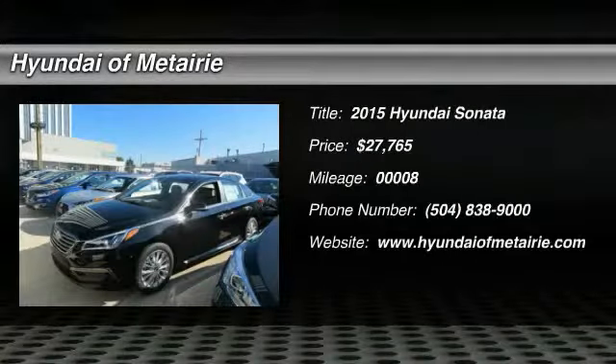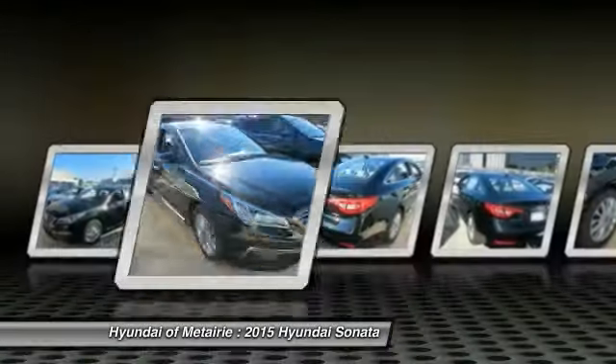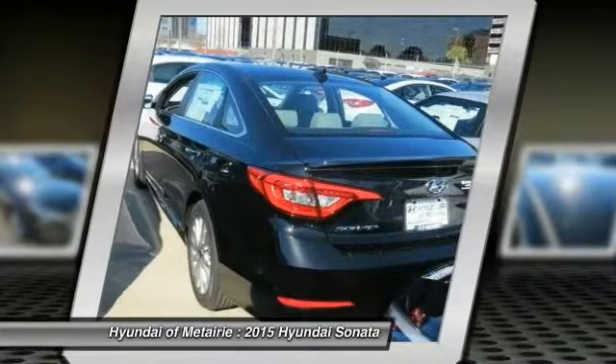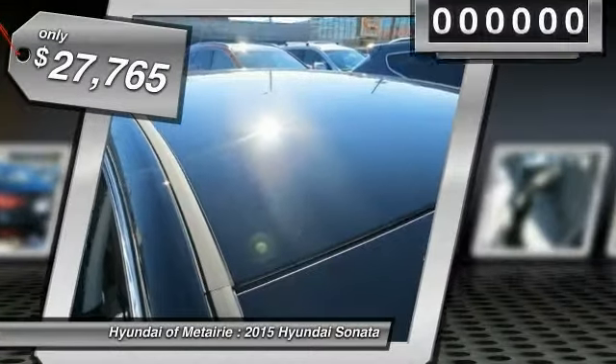The 2015 Sonata has a long list of technologically advanced interior features and options that make driving safer, more convenient and much more fun. Don't forget the exterior corrosion protection — a 14-step roto-dip system that provides unmatched protection for your Sonata, and it is priced below $30,000.